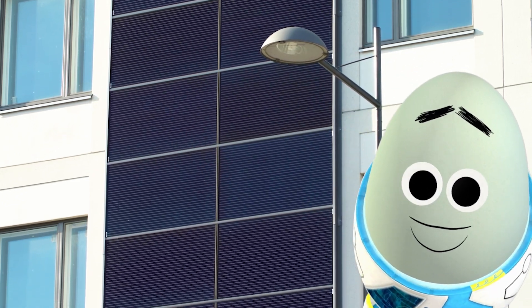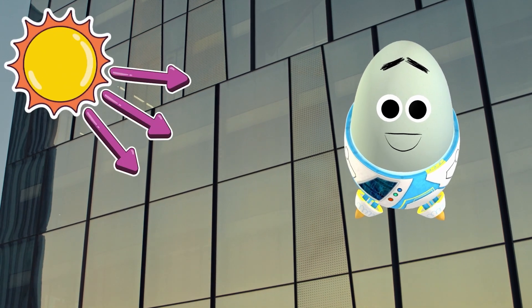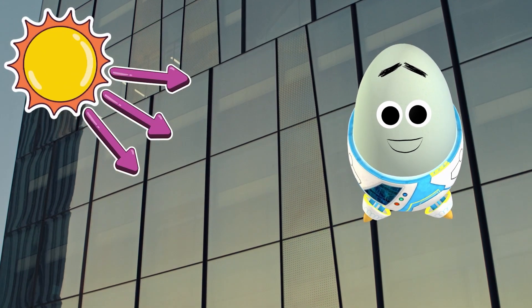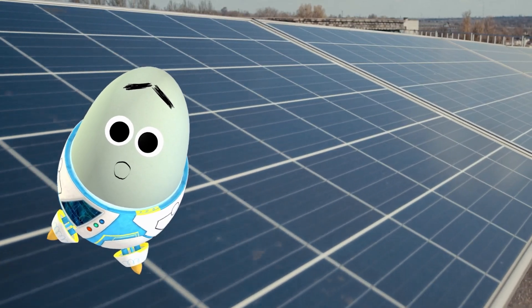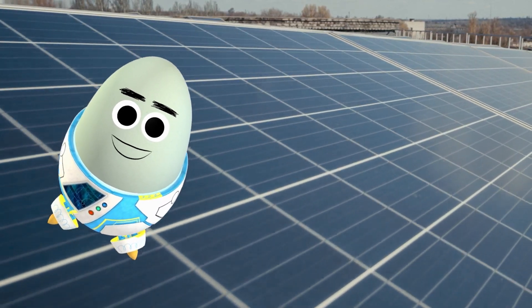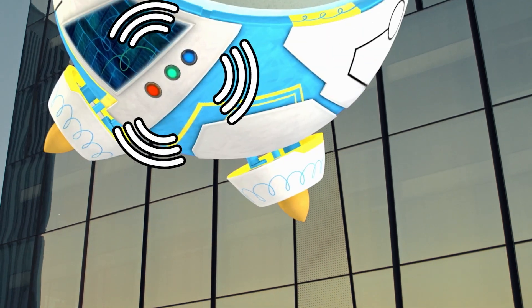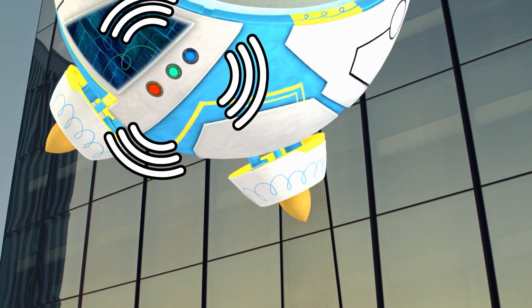And it gets even better. There are now solar panels that are translucent, which means they let light through, so they can replace the glass on buildings. As one of the fastest-growing sources of renewable energy, it's super cool to see how we can now seamlessly incorporate solar power directly into our homes and offices. Fantastic way to make use of extra space.